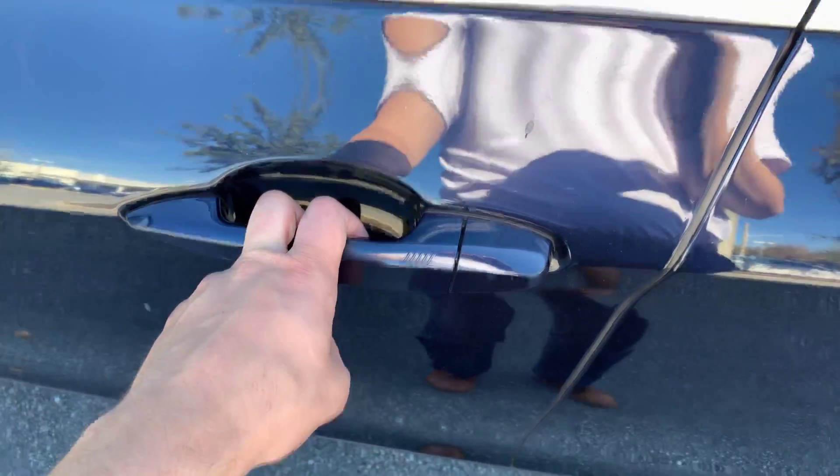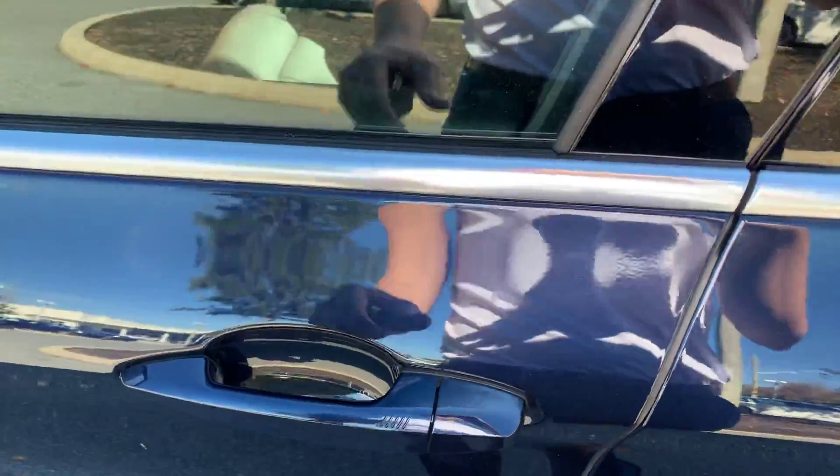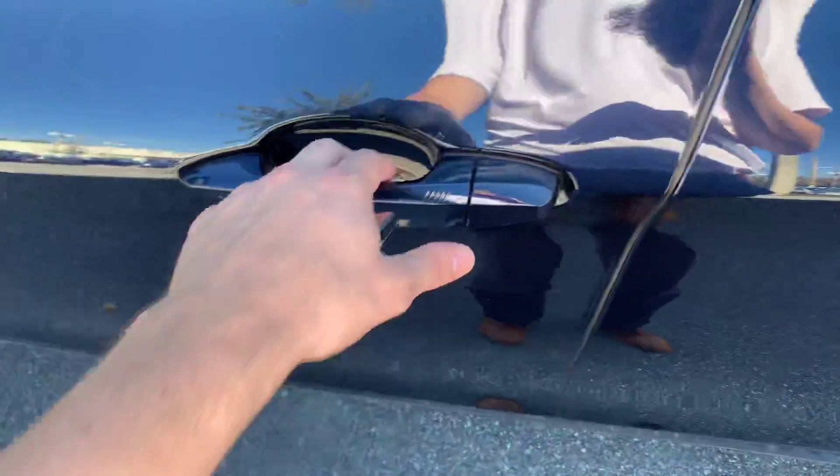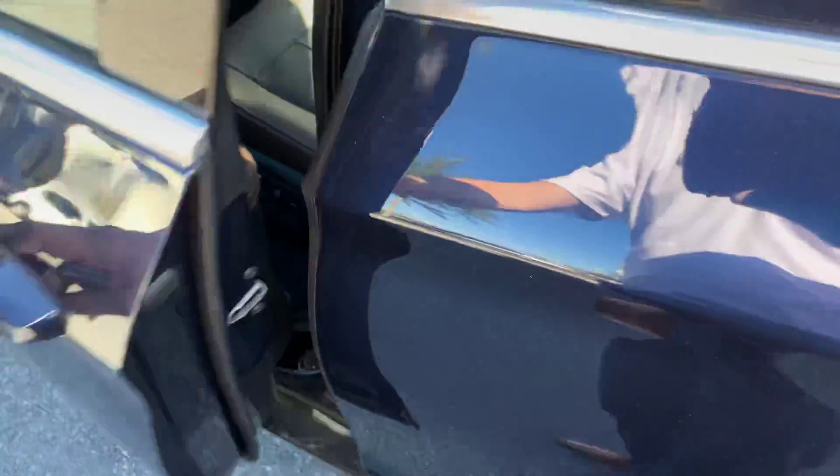These little ridges on the door handle mean the vehicle has keyless entry. So if it's locked and you have the key in your pocket, you can just pull on the handle and it will automatically unlock. If you want to lock it, you put your hand on the ridges and it will lock just like that.